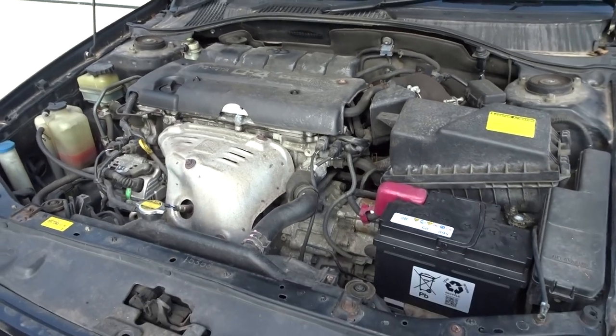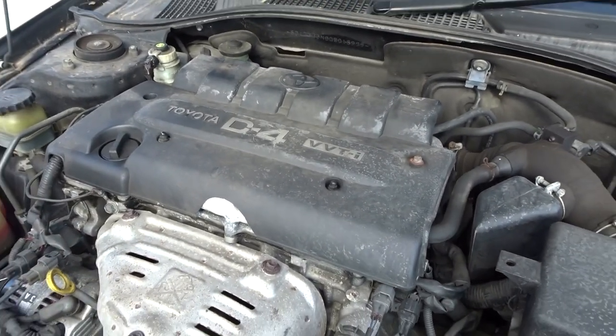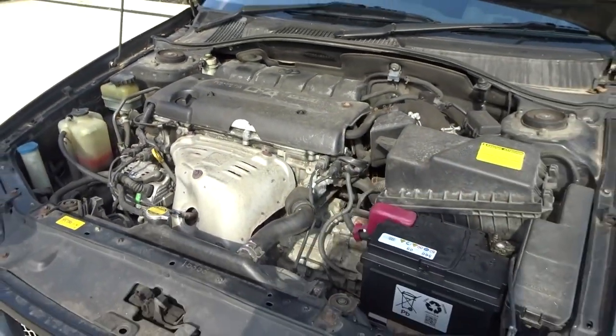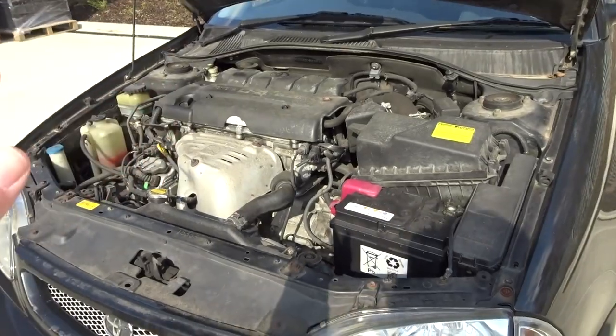Here's a little engine bay shot. So there we have the D4 VVTi — not as clean an engine bay as the Accord I recently purchased, but it is what it is. That lump is producing 150 horsepower, or maybe a few less over the years.